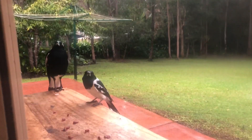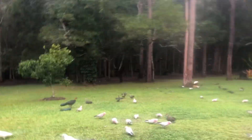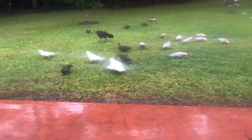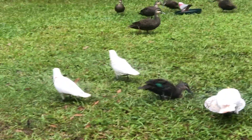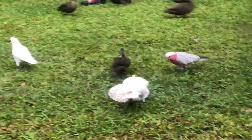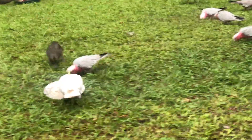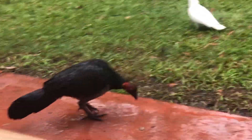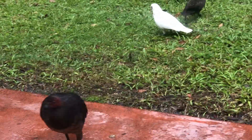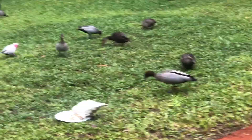There's a Currawong, Butcher Bird — there were Kookaburras here but — oh there we go, there's a Sulphur-Crested Cockatoo, a little Corella, Pacific Black Duck, a Galah, a little Rose-breasted Cockatoo, a Bush Turkey, and an Australian Wood Duck.